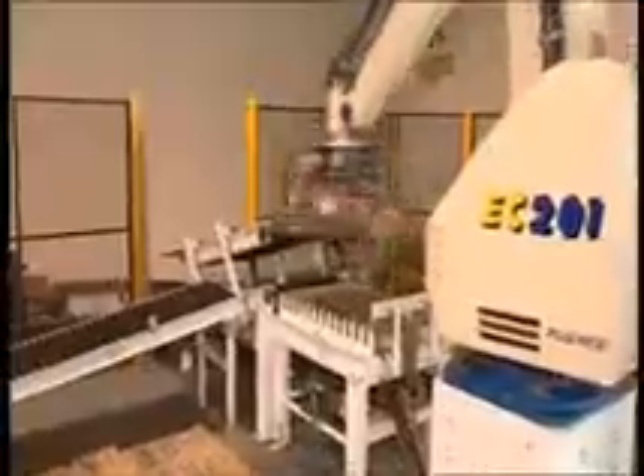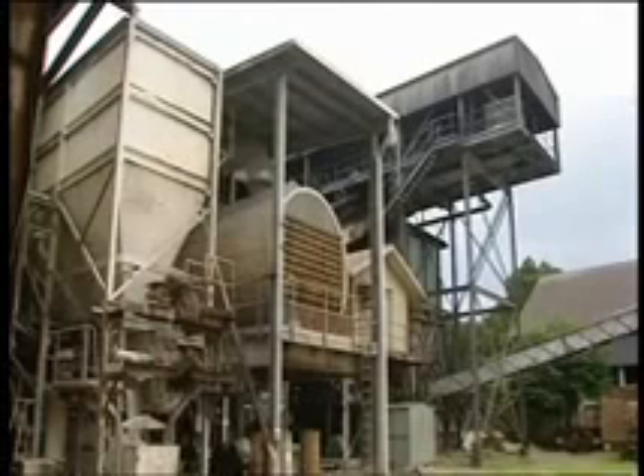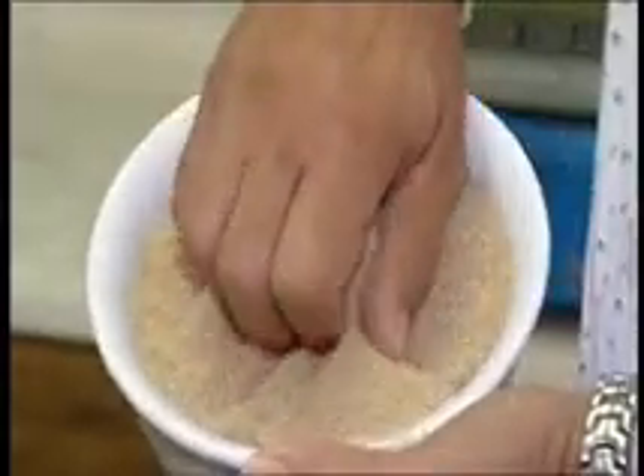Does it look like normal sugar and, importantly, how does it taste? It looks like raw sugar — it's a lovely golden colour. And it tastes exactly like white sugar, and you can use it in every place where you'd normally put white sugar. That's a good breakthrough, isn't it?